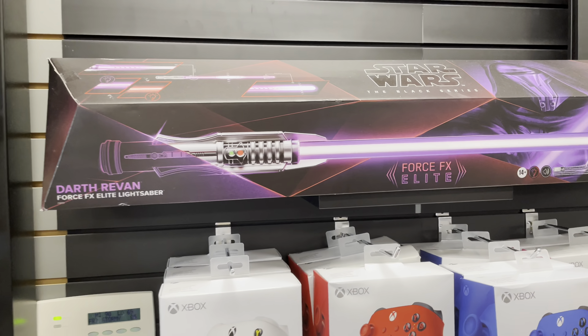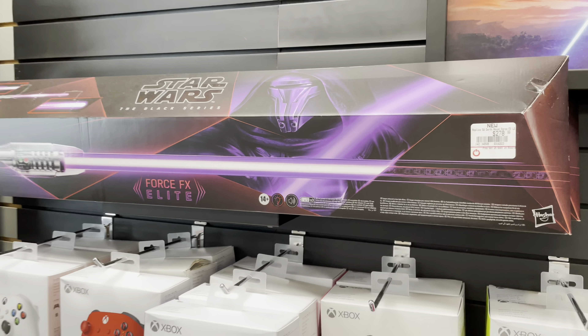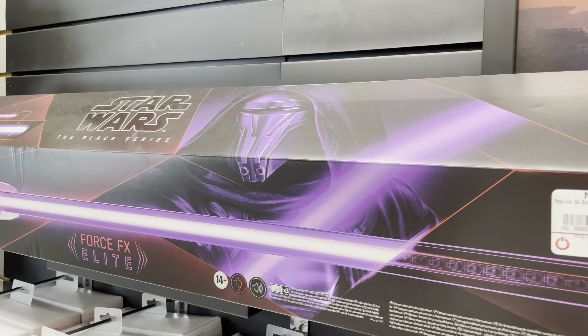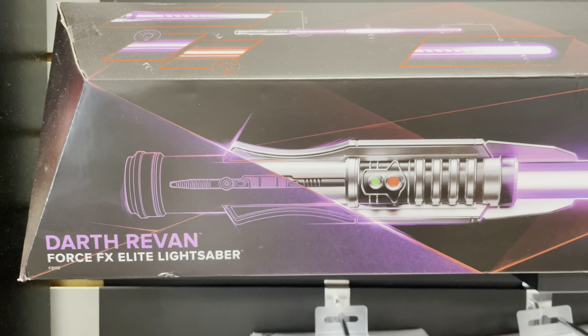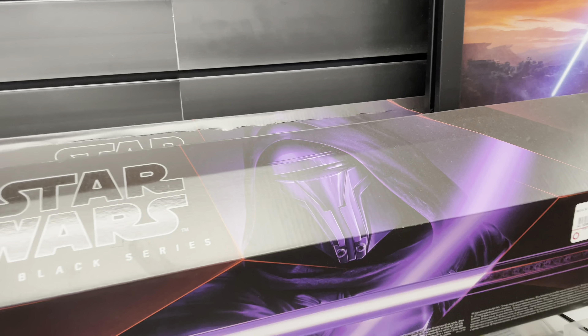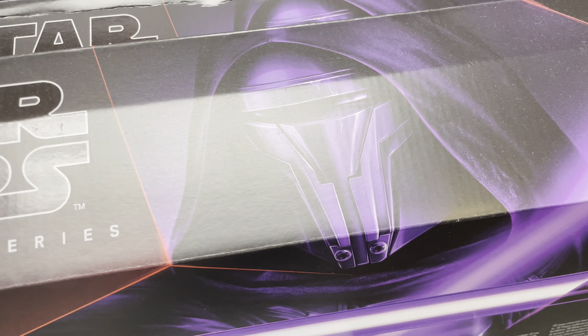Just a little GameStop bonus — Darth Revan's lightsaber. This thing is purple and perfect. Darth Revan's Force FX Elite. Look at that handle. That's bad. Like, for the longest time we've been looking for something like this.